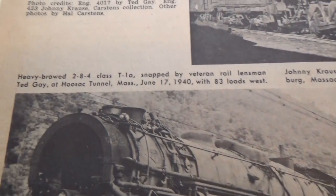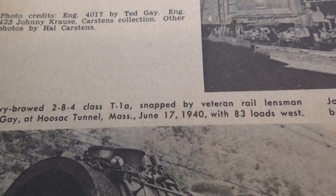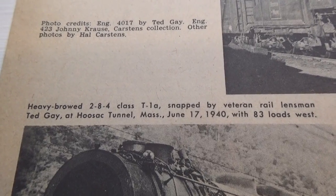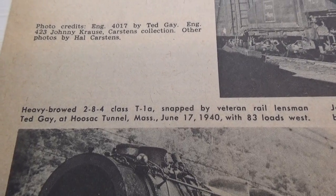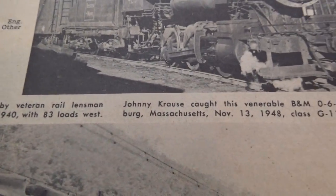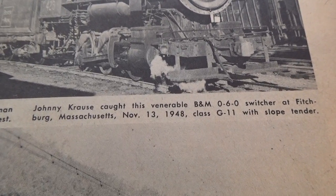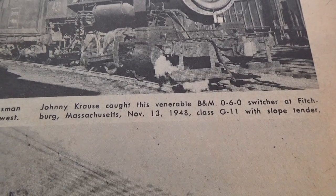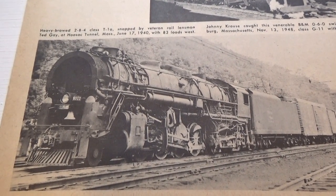Okay, now look at this one. I'll give you the writing first. So it's 1940. And then look at this one. Neat.